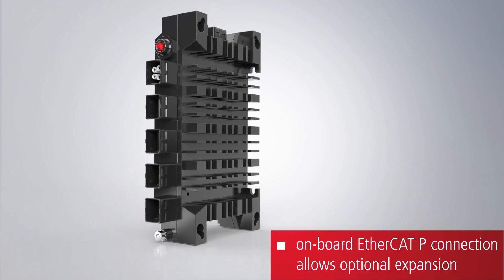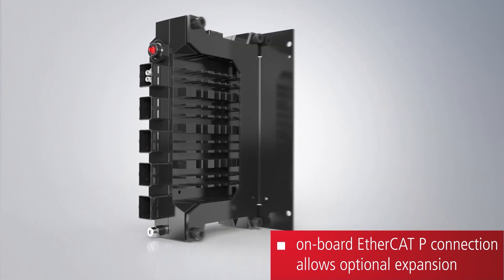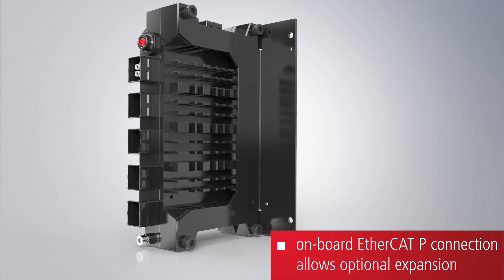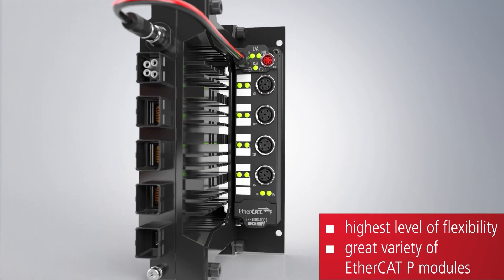The on-board EtherCAT-P interface can be extended with numerous EtherCAT-P modules as required, allowing users to implement distributed solutions for complex diagnostics or condition monitoring tasks, for example.